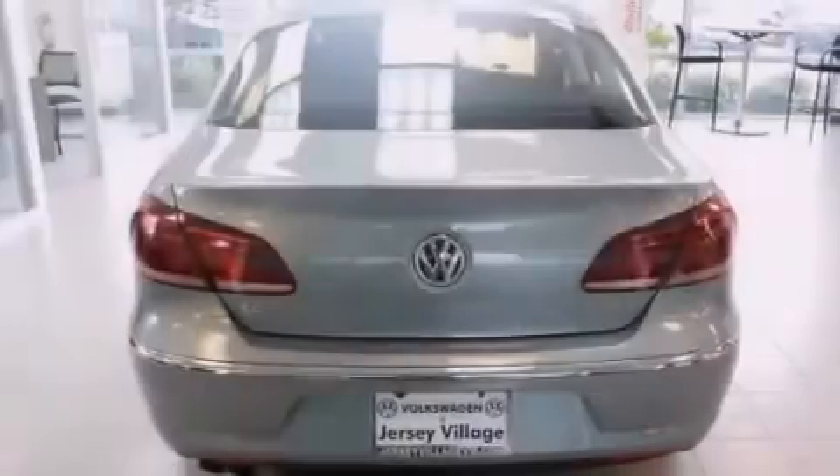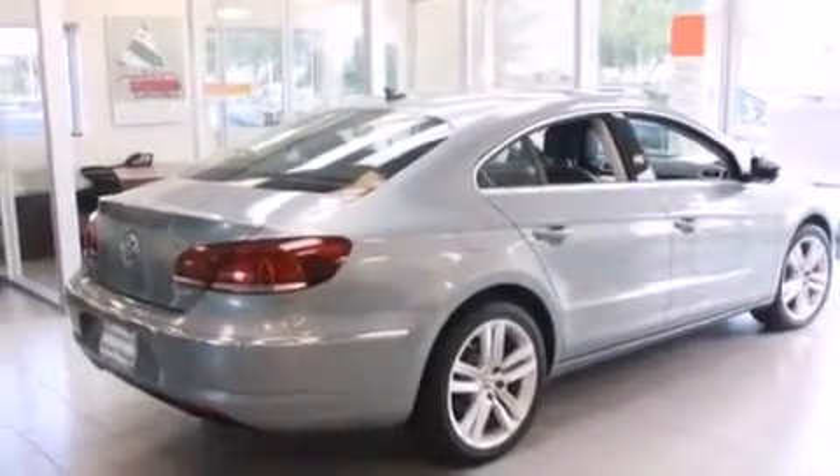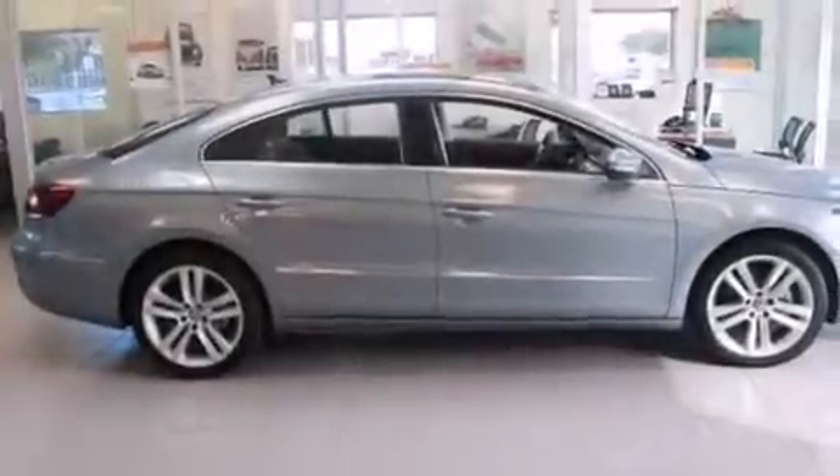A passenger-side vanity mirror, front-side impact airbags, a first aid kit, air conditioning with automatic climate control, and heated seats that can warm you up in seconds, keeping you and your passengers comfortable the whole trip.